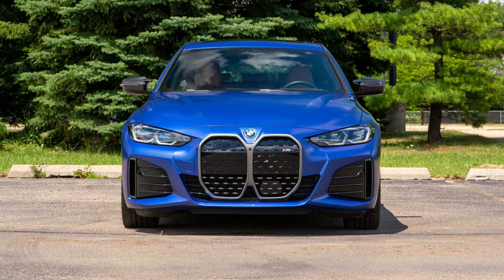The BMW i4 M50 can return up to 270 miles on a single charge, but the optional 20-inch wheels slash that number to just 227 miles. No amount of style is worth such a substantial sacrifice.